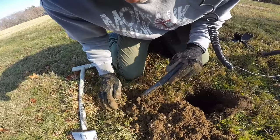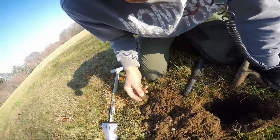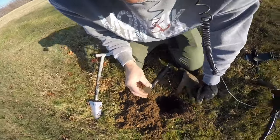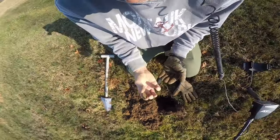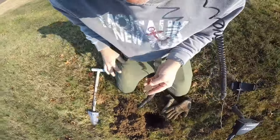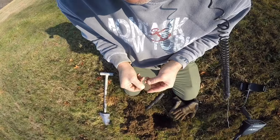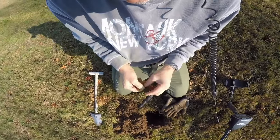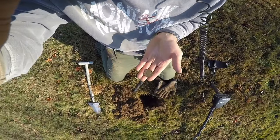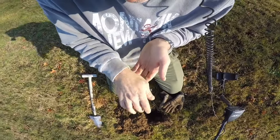Oh, there it is — I got it. Whatever it is, oh there it is right there, it's a coin. Oh yeah, look at that — it's a Kennedy! It's a Kennedy, cool. Look at that — 1972. Very cool. Let me turn it. Very cool Kennedy half. Awesome, very very cool.